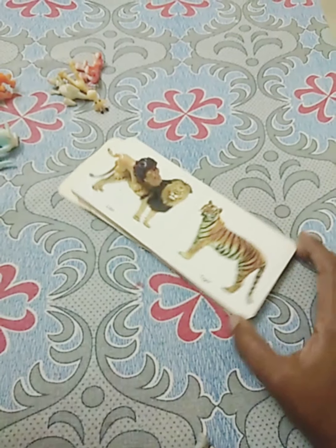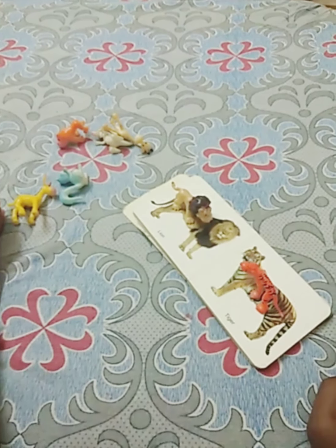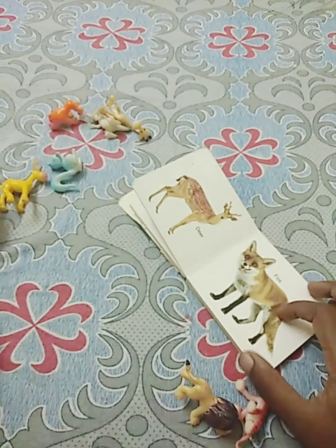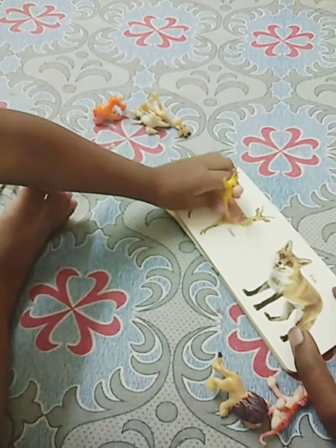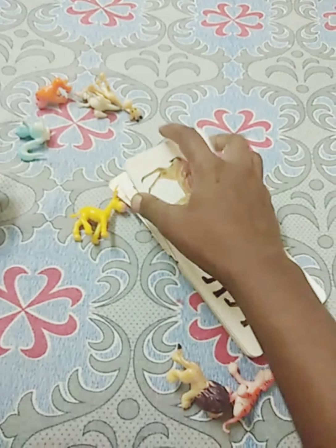When they find it out correctly, encourage them, applaud them, give them a hug. This makes them happy and willing to do more activities.